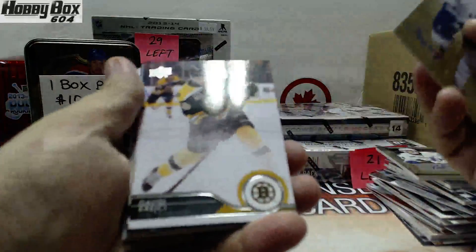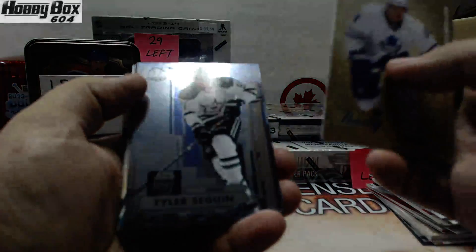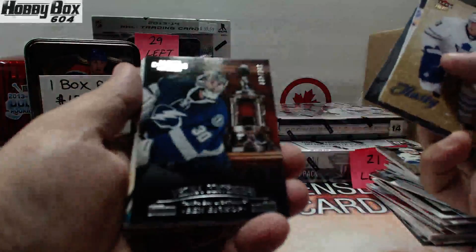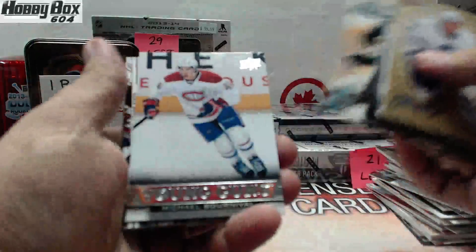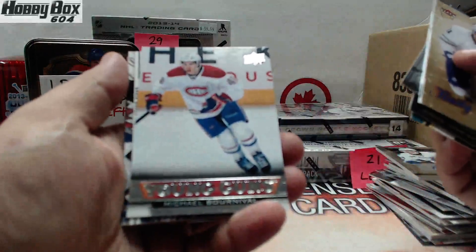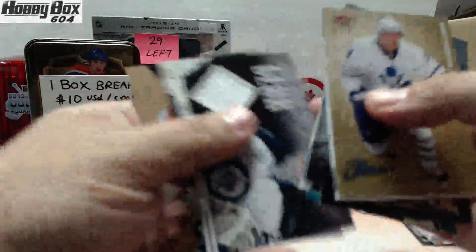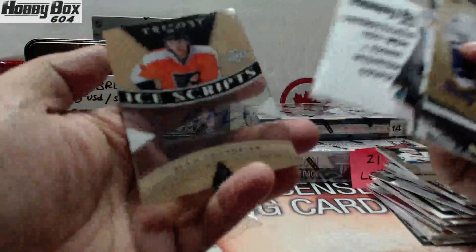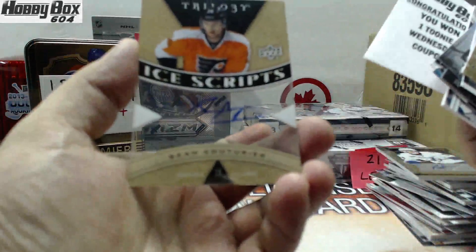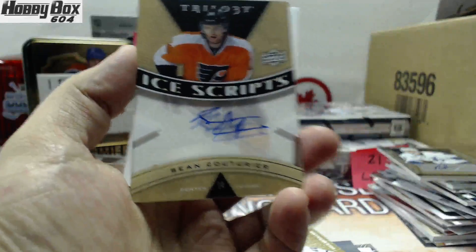Base of Yeri Toulousey, David Krejci base, Tyler Seguin draft — Metal Universe. Your numbered card is Ben Bishop, numbered to 499. Hot rookies of John McCarty. Young Guns of Michael Bourneval. Relic is Chris Mason. And — you got yourself a Toonie coupon! And your autograph is Sean Couturier Ice Script — Sean Couturier Trilogy Ice Script.